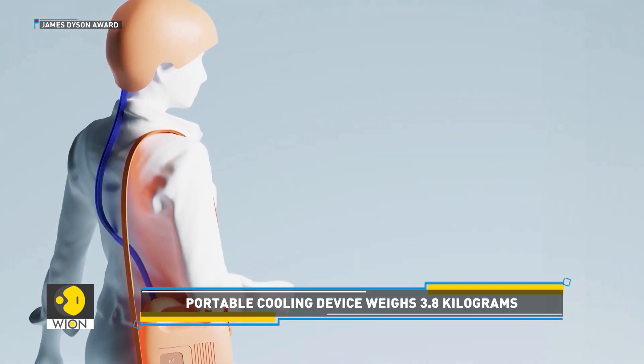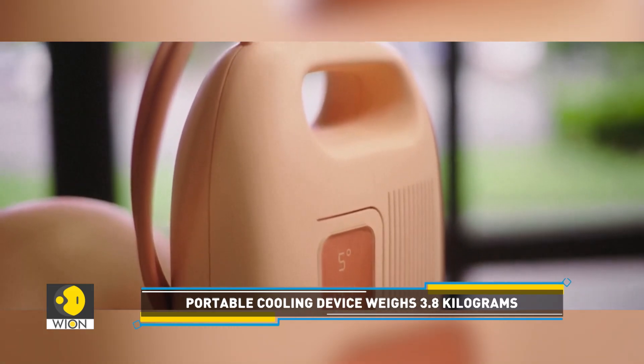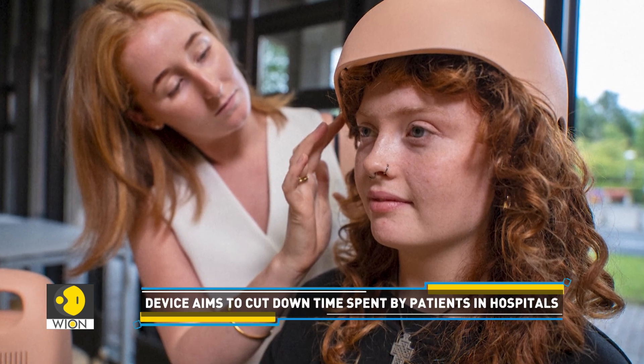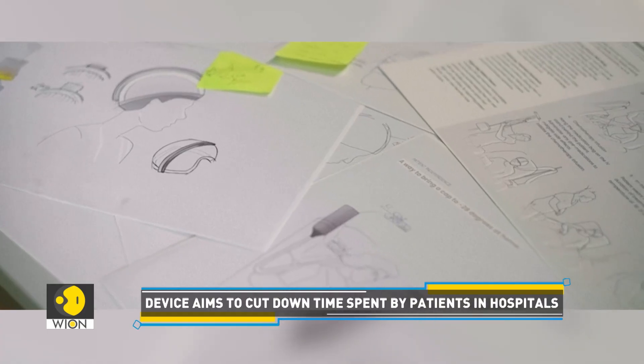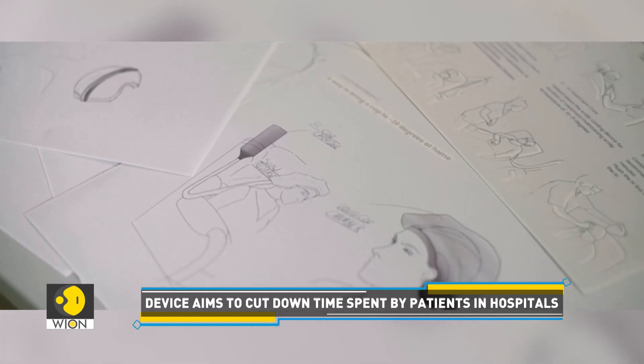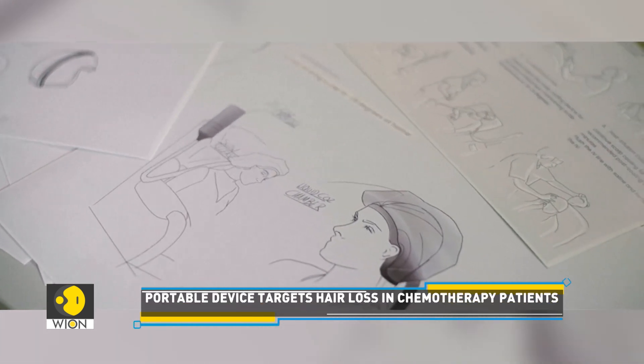With a battery life of about 3.5 hours, the device can maintain a temperature of three to four degrees Celsius to help protect hair follicles during chemotherapy. In Ireland, Olivia Humphreys has won a national design award for her machine.